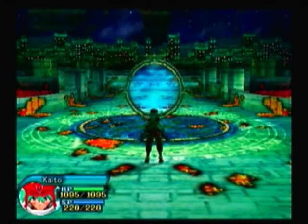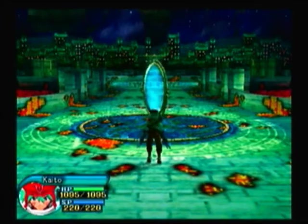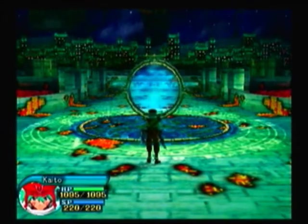Welcome to the miscellaneous video of .hack Mutation. In this video, I show you the hidden secrets that are inside .hack Mutation.